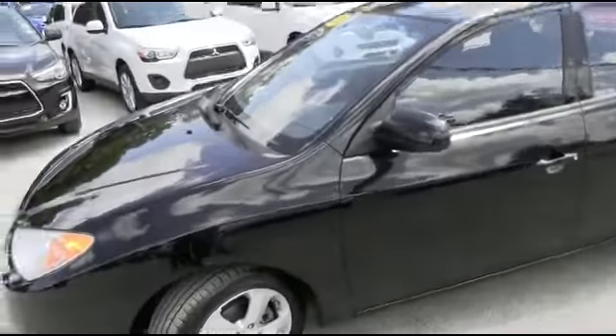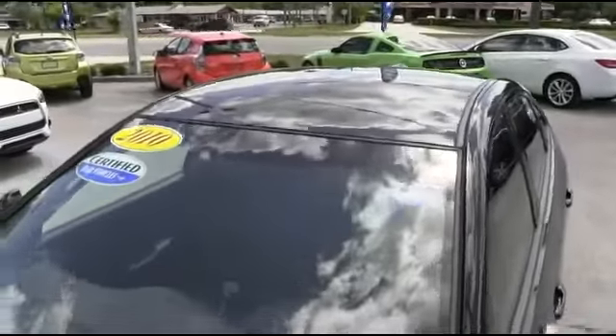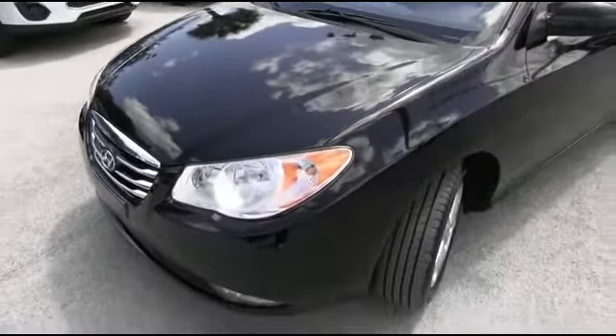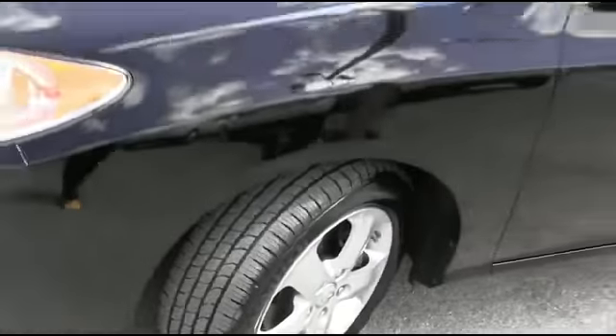We want to make automobile dreams come true. R.C. Hill Hawkeye safety inspection — we go in and out of all our cars, trucks, and SUVs to make sure they're safe and ready for the road. Check out the hood — no scratches, no chips. Look at those beautiful wheels, very beefy, very meaty set of tires.